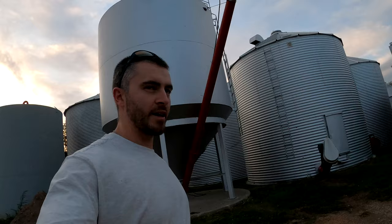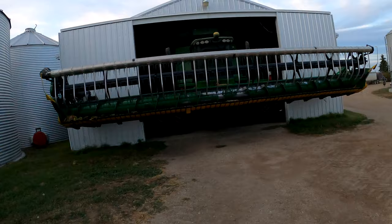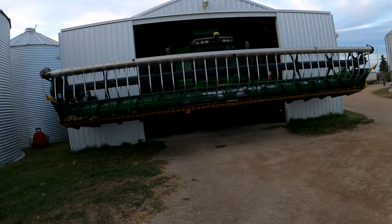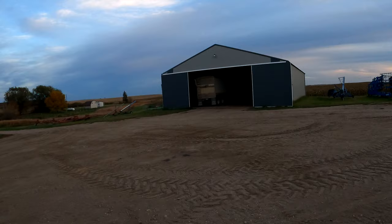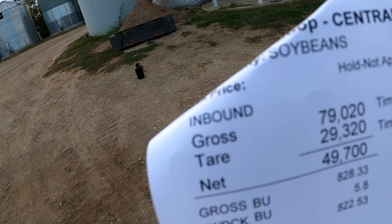Alright everybody, that's it for Friday. Combine's put away, all the dry soybeans are out here before sundown tonight, and the truck is back. So I got one load of soybeans hauled in today. We came in at like 79,020 pounds for the truck and the soybeans - a little bit under, but pretty good. So yeah, that's it for today. I'll see you guys on Sunday when we'll most likely resume some of these harvesting activities. Night, everybody.